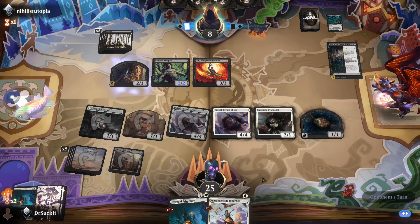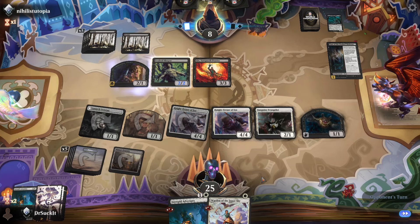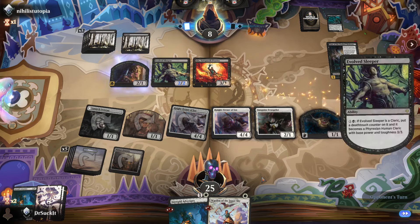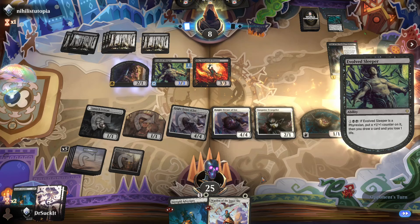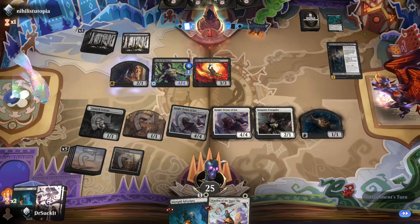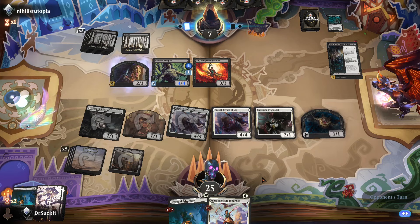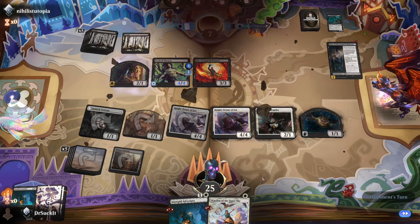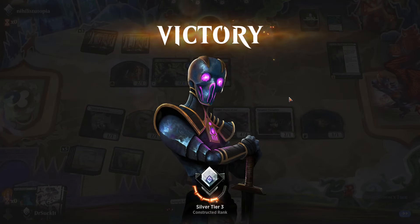If he was smart, he probably just wiped the board at this point — if he's got the ability even to do that. I'm going to draw a second card, and we win. In your face, Nihilist Utopia. Victory.